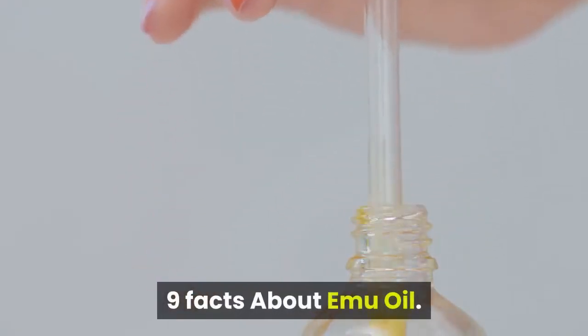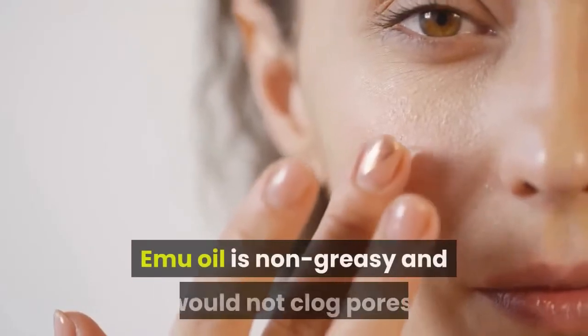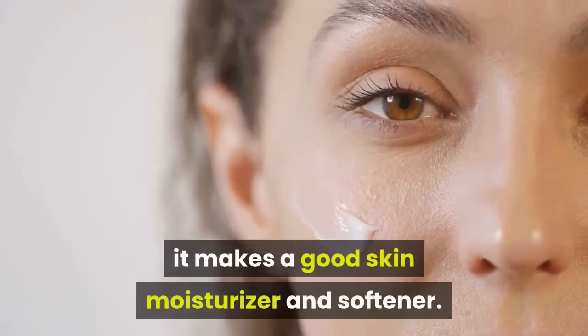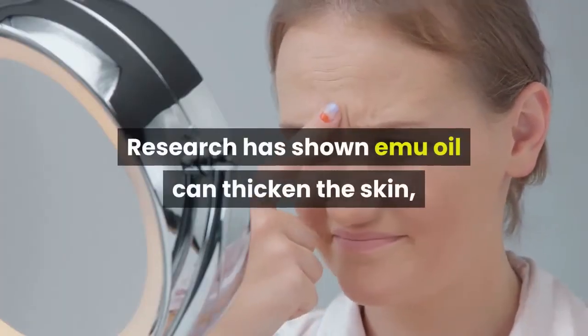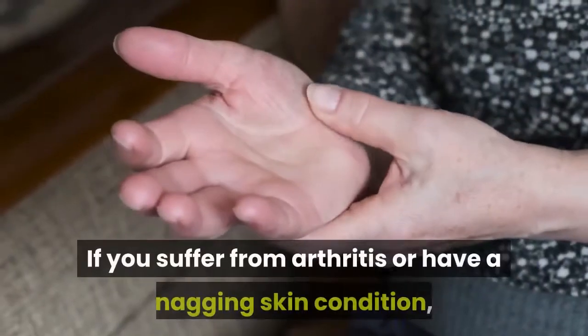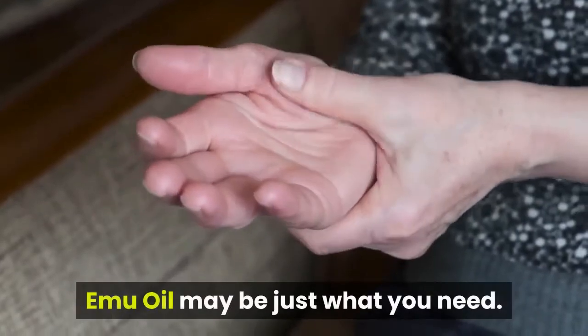9 Facts About Emu Oil. Emu oil is non-greasy and would not clog pores, it makes a good skin moisturizer and softener. Research has shown emu oil can thicken the skin, which reduces the appearance of aging. If you suffer from arthritis or have a nagging skin condition, emu oil may be just what you need.